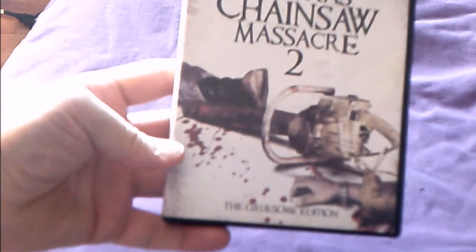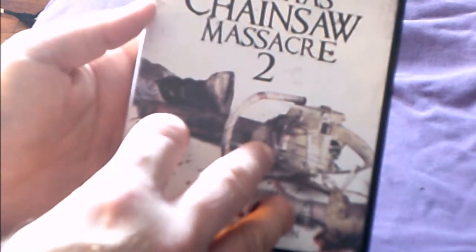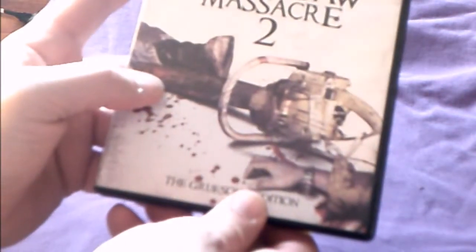I'm going to do a full Texas Chainsaw Massacre review soon. Next is Texas Chainsaw Massacre 2: The Gruesome Edition, which I know is on Blu-ray. It has audio commentary, a featurette, and deleted scenes. I'd definitely like to upgrade to Blu-ray, though I'm not sure all the special features carry over. Happy to celebrate the 30th anniversary.